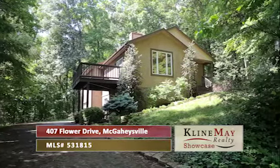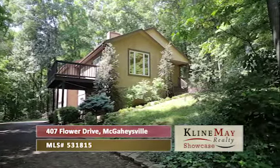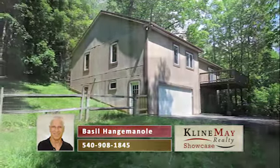Sitting in a surprisingly private setting among other homes and having even more surprisingly long views of the nearby mountains, there's a lot to like about this 2,500 square foot ranch home in Massanutten.